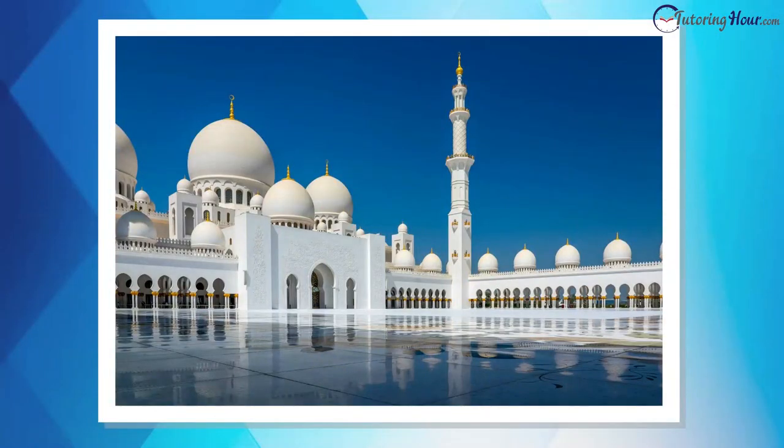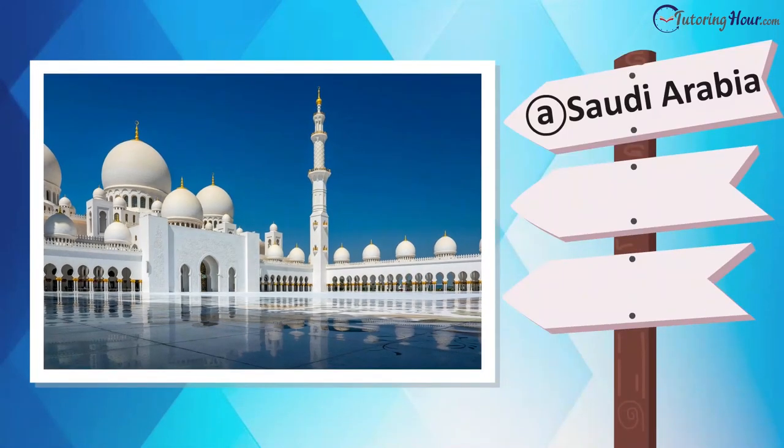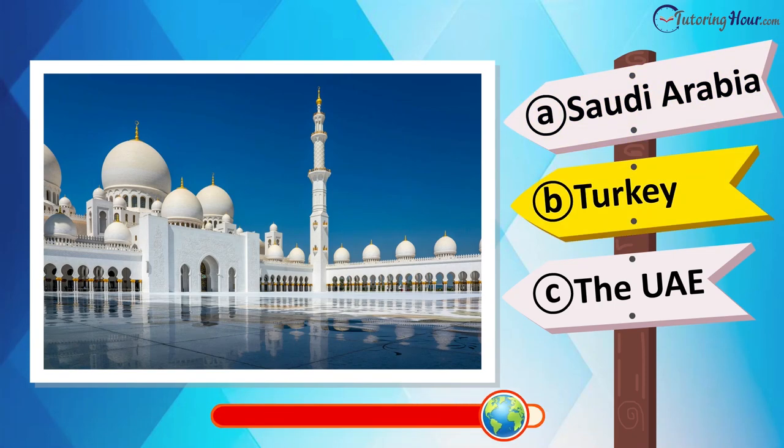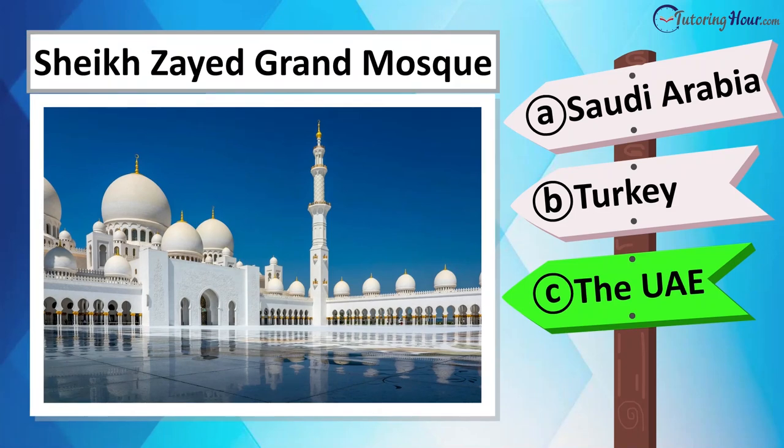Now identify the country with this iconic mosque. Is it located in Saudi Arabia, Qatar, Bahrain, or the UAE? This is the Sheikh Zayed Grand Mosque in Abu Dhabi, UAE.